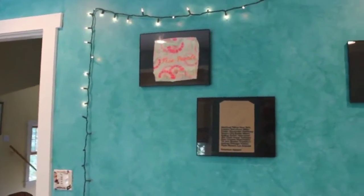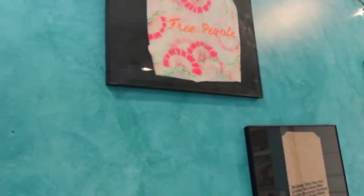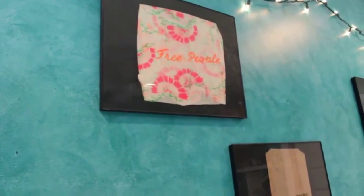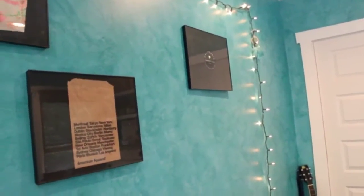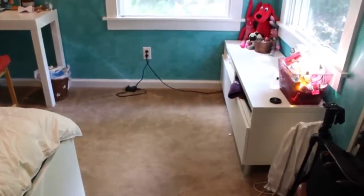So then the frames on the wall above my bed are my favorite stores, or some of my favorite stores. So I have a Free People bag framed up there. I have an American Apparel bag, and then over there I have a Brandy Melville sticker because Brandy Melville doesn't have bags — they just have plain black bags.